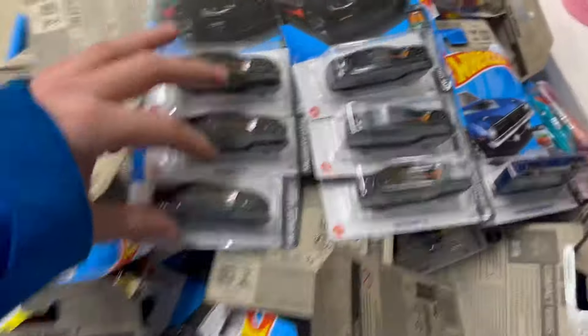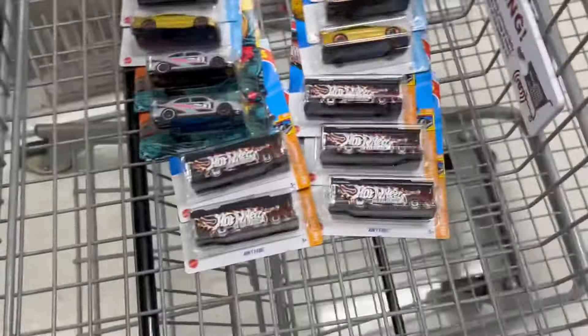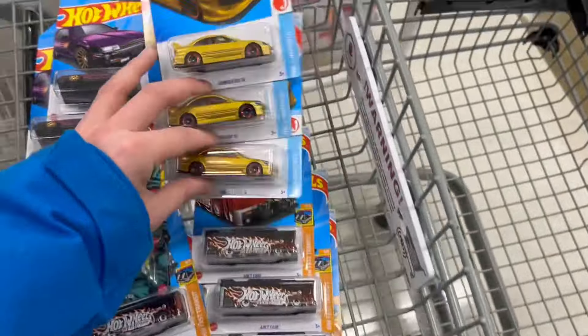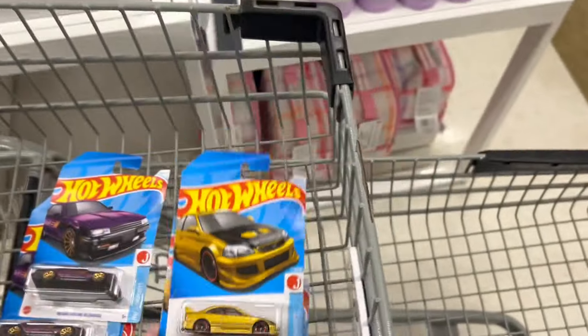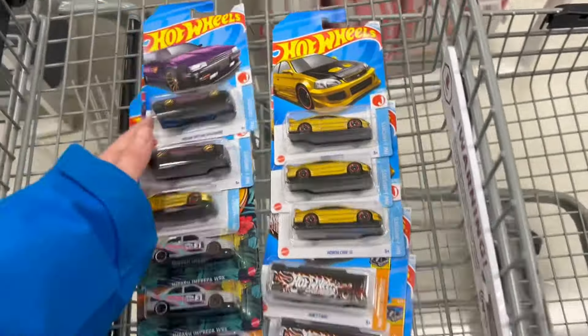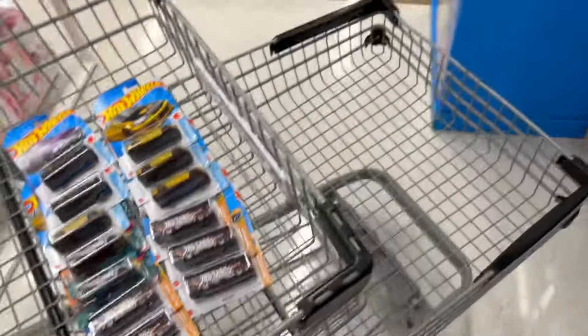I almost missed this dump over by the meat section. This was a three-case bin and it had five treasure hunts in it, which is weird — I think two of them were from the other bin so I wasn't completely first. There are three Civics in this one. I am taking the Civics, only taking two R30s, and I'm taking two Subarus. That's all I'm taking here. I'll see you guys at the next stop.